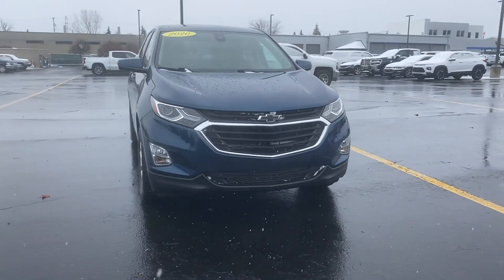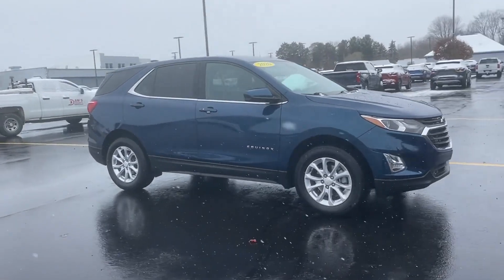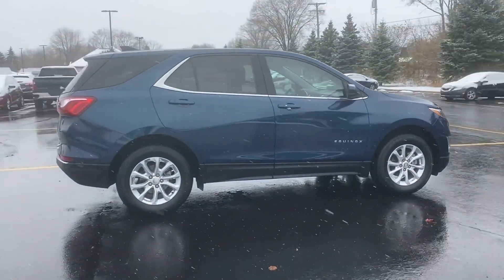2020 Chevrolet Equinox. With less than 11,000 miles on the odometer, this SUV offers space as well as power and performance.